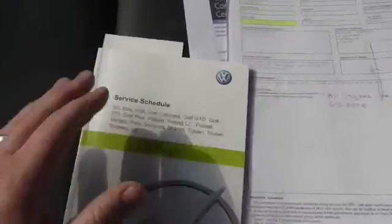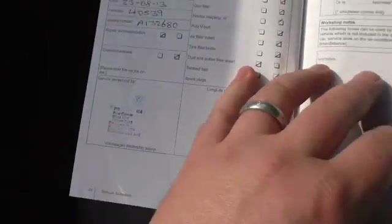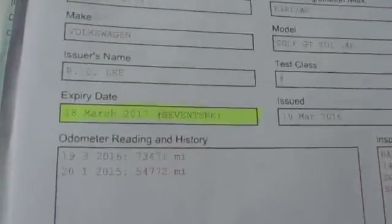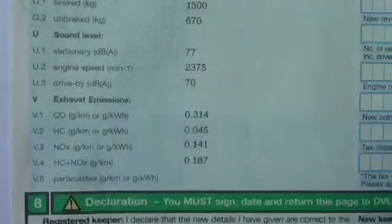So those are the paperwork for the car — all the handbooks are in the glove box there, with the locking wheel nut key. There's the passenger airbag switch under there as well. Service book: it was serviced in 2012 at 20,000 miles, 2013 at 40,000 miles, and 2016 at 73,000 miles in March — just been serviced. There's the MOT; I've just crossed out tyres as we've replaced those. So it's MOT to March 2017. There's the date of registration and registration number, and the document reference number is there.